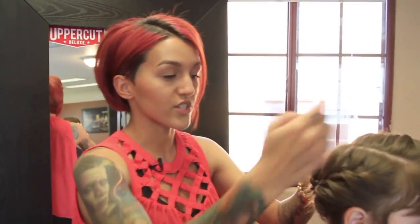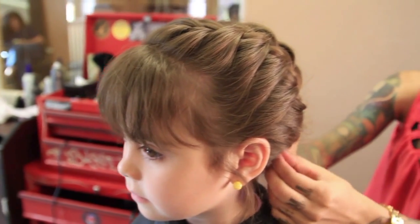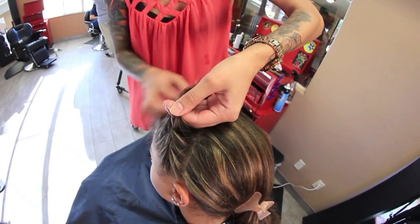I just did two basic French braids. This is where she normally parts her hair, and then in the back I made a ponytail and then two separate braids. The easiest way for any kind of updo is to either curl it or braid it and just start pinning it.